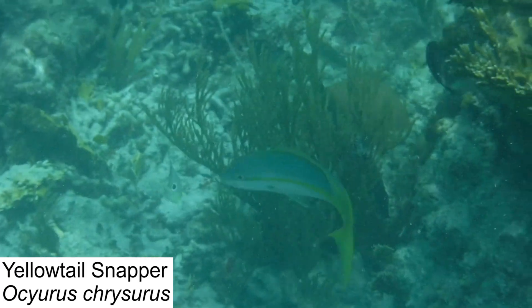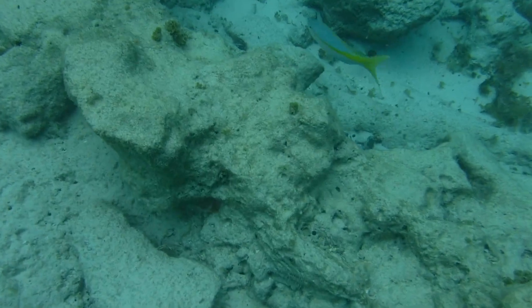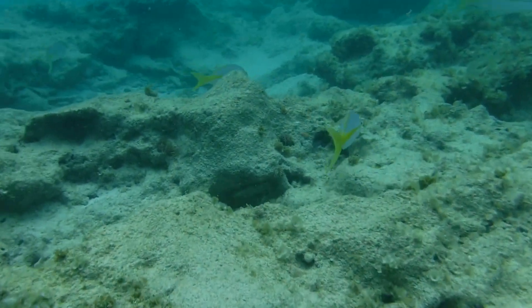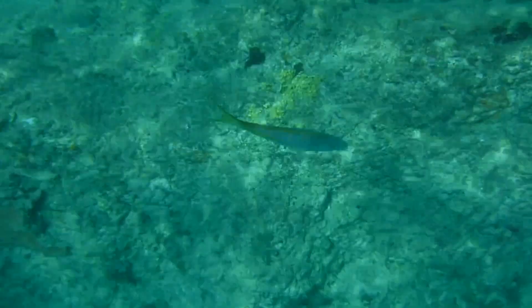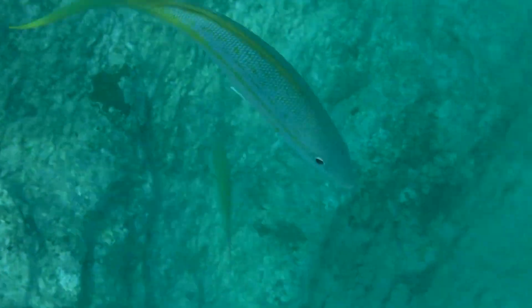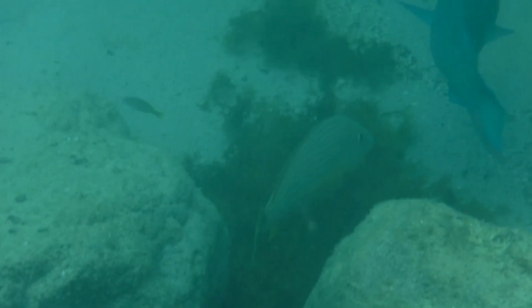The yellowtail snapper is another schooling fish found throughout the British Virgin Islands and the rest of the Caribbean. Yellowtail snappers are plentiful in the reef ecosystem and will inhabit coral outcrops and sandy banks. They feed mostly on smaller fish, but will also eat crustaceans, and because their diets are so similar to that of grunts, grunts and snappers will actually form large hybrid schools while they feed. This symbiotic relationship provides protection for both species, as there are more individuals present to keep an eye out for predators.